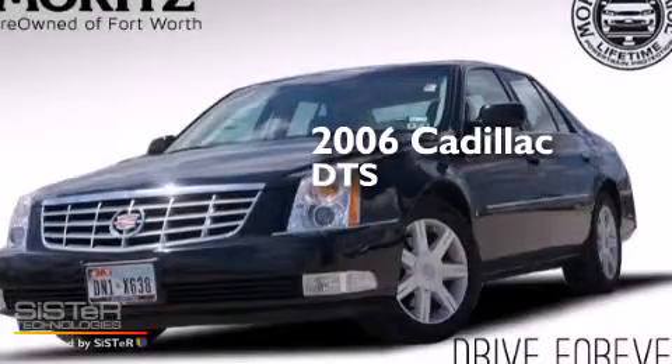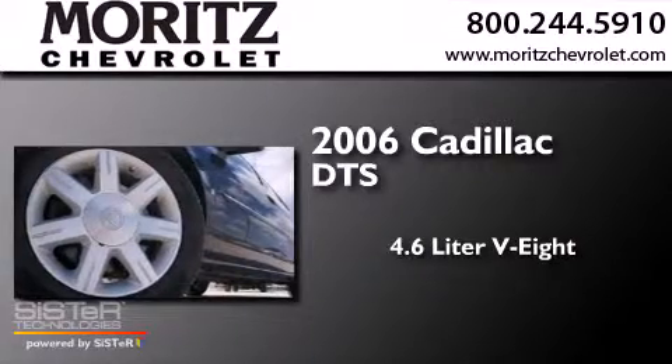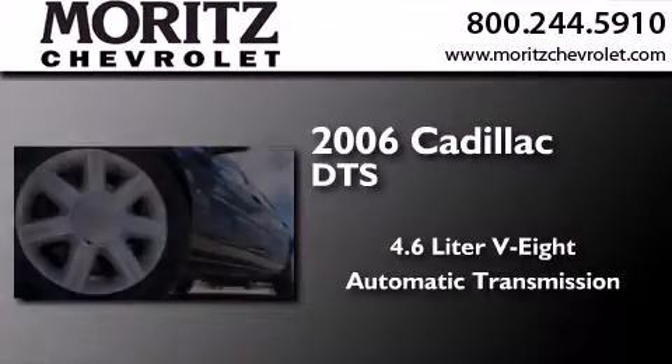This is a 2006 Cadillac DTS. It features a 4.6-liter, eight-cylinder engine and an automatic transmission.